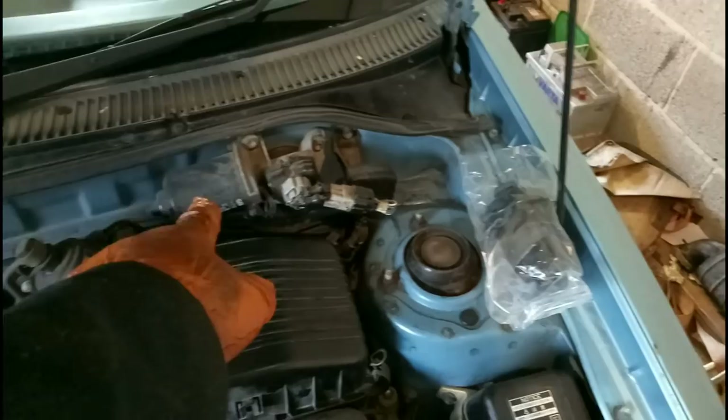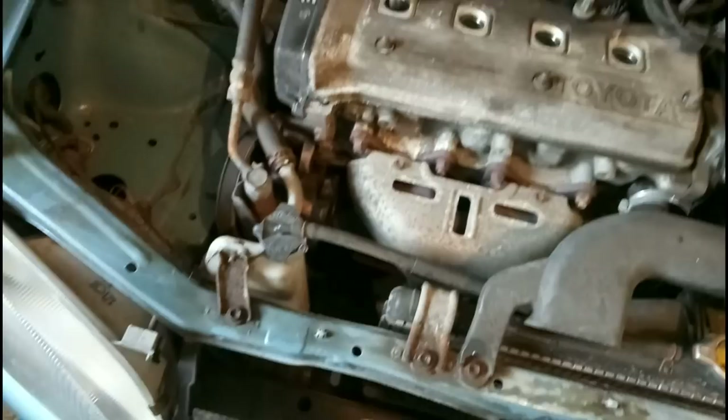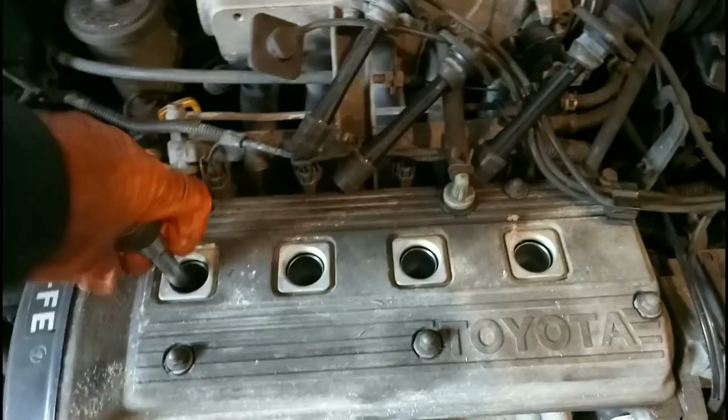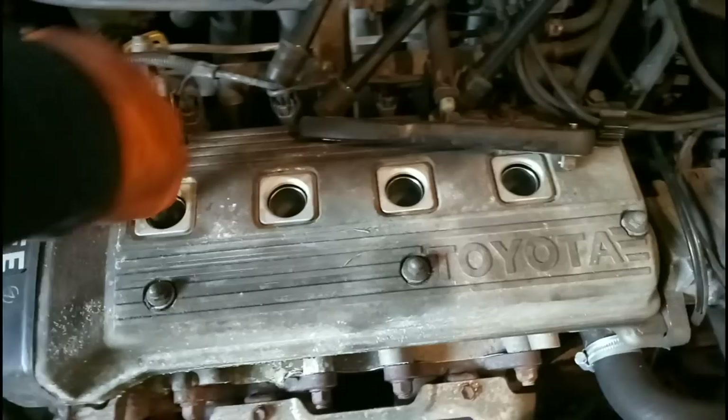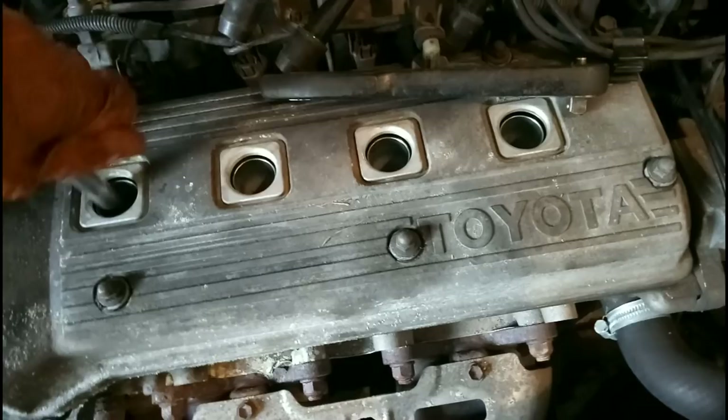We've got the fuel filter sitting there ready to go - I might do that outside to be honest because it's going to smell of petrol everywhere. Can't get the oil filter off until the oil's finished draining from the engine, so I can make a start on spark plugs. They're feeling a bit tight - tight spark plugs make me nervous. I'll just put a rag on while I'm fussing about here to stop anything dropping into the engine.